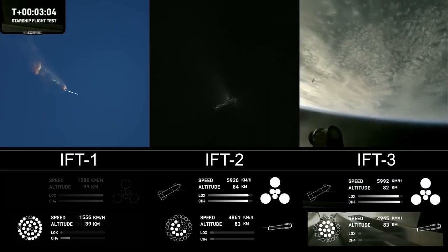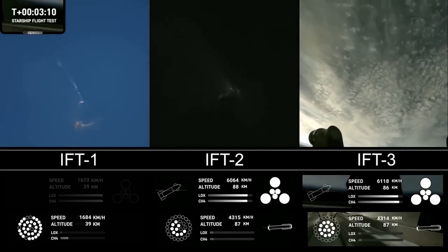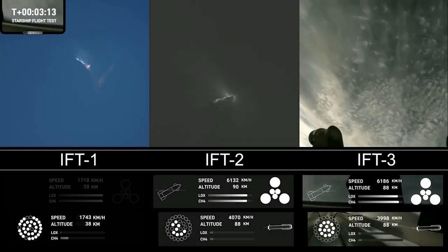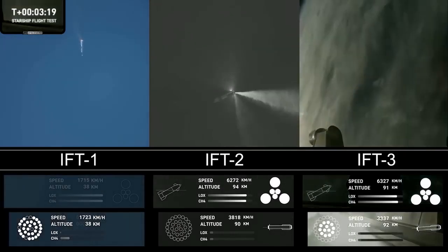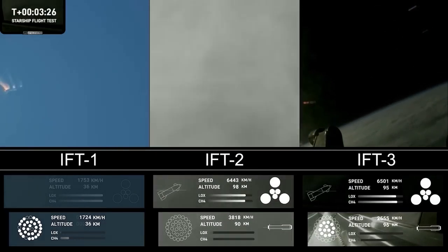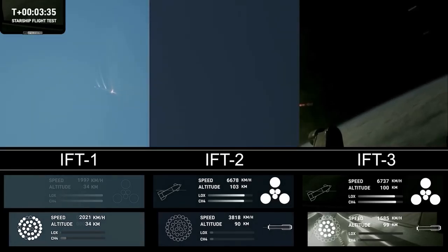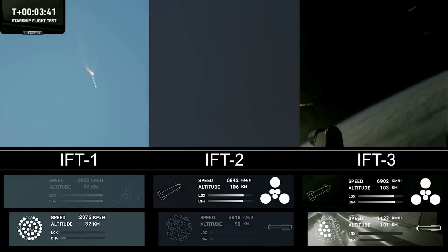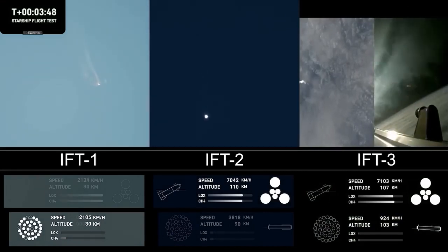Hot staging confirmed. Booster is now making its way back, seeing six engines ignited on ship. We've got a Starship on its way to space and a booster on the way back to the Gulf. These are live views from Starship. Ship avionics, power and telemetry nominal. First stage is currently performing the boost-back burn, expecting that to last about one minute. That boost-back burn propels the booster back towards the coast, taking it to a landing in the waters of the Gulf of Mexico.